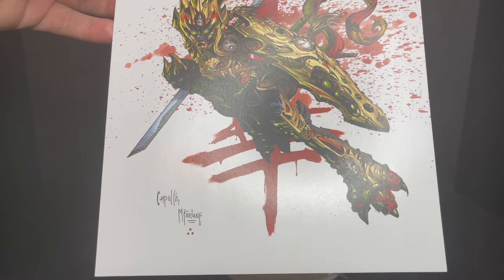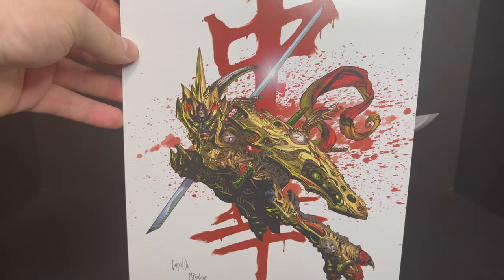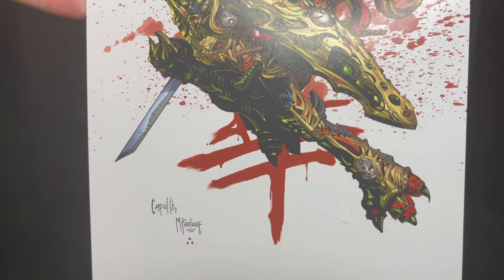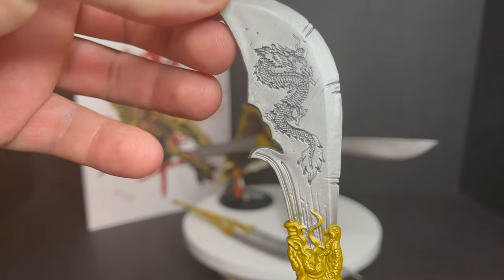Now the most 90s thing ever — it's a great packet, very nostalgic, but at the same time you get a nice art print of the Mandarin Spawn comic book issue when he debuted. So it's okay for what it is. And of course, you get a bunch of weapons.